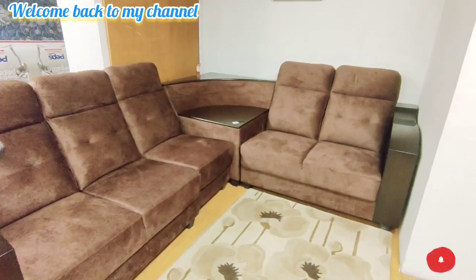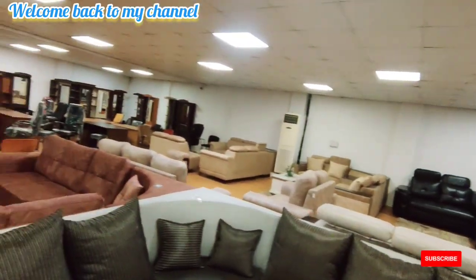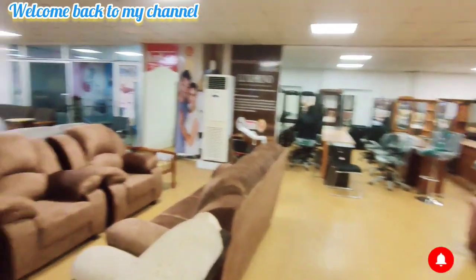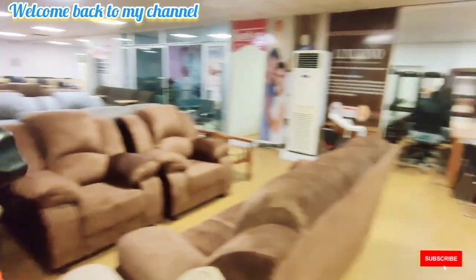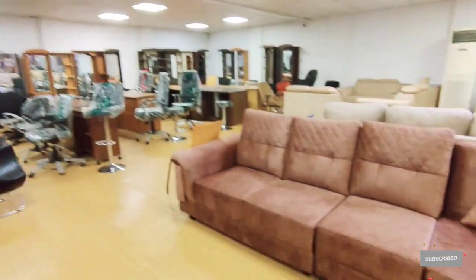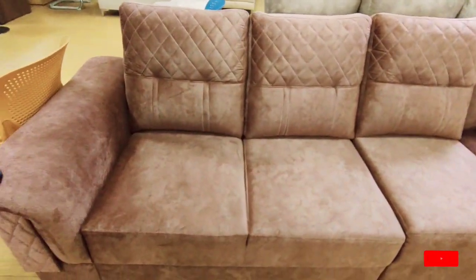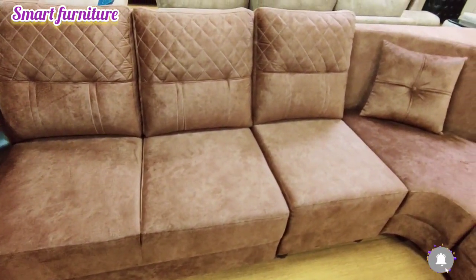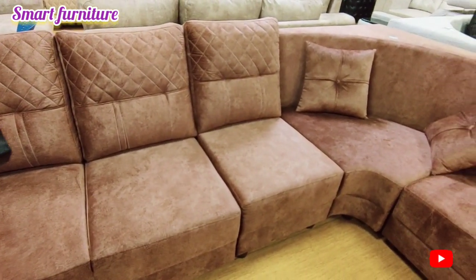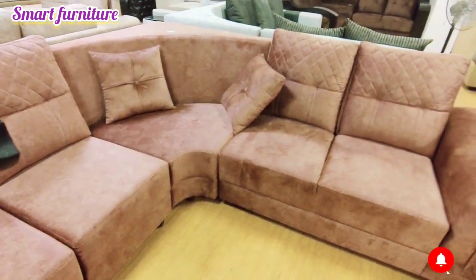Salam Smart Furniture has a great collection of furniture with a rich look. If you have a dream house, you can visit Salam Smart Furniture. You can also check out their corner sofa collection.